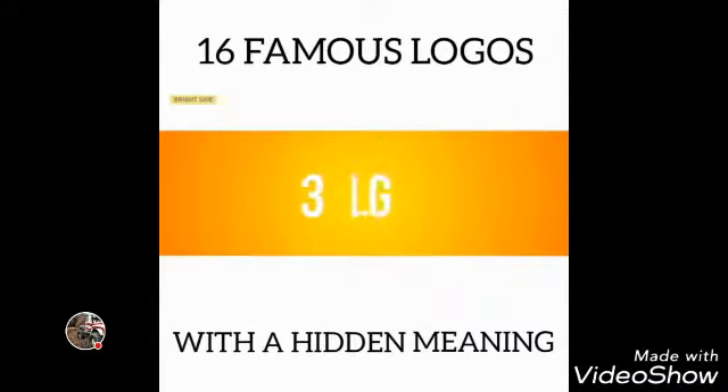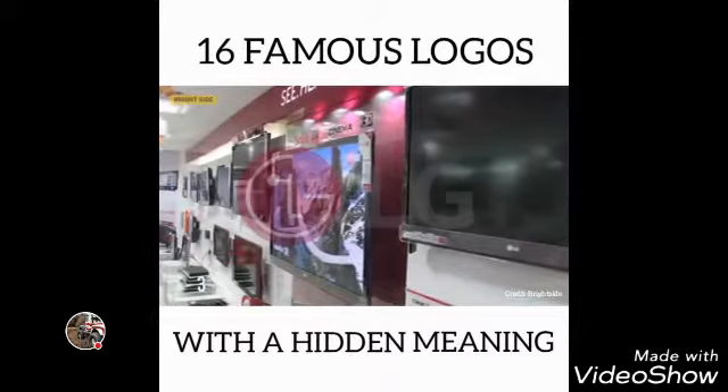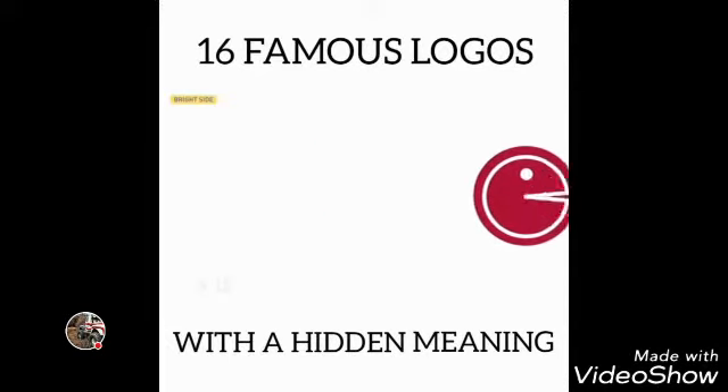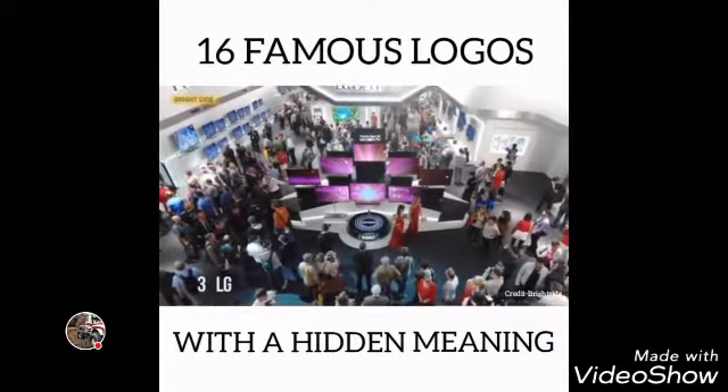Number 3: LG. The logo of this South Korean electronics company is a stylized image of a person's face. According to the company, this represents its aspiration to have ordinary human relations with their customers.